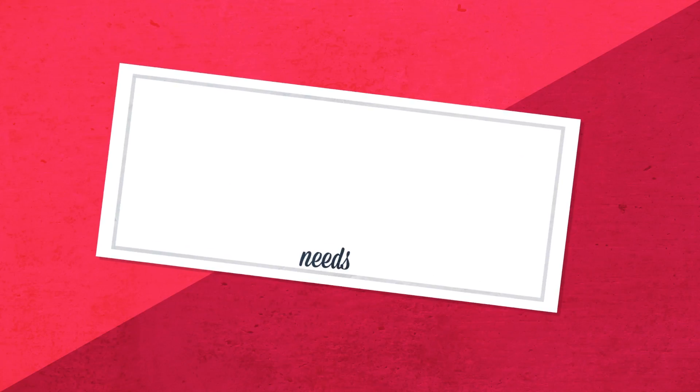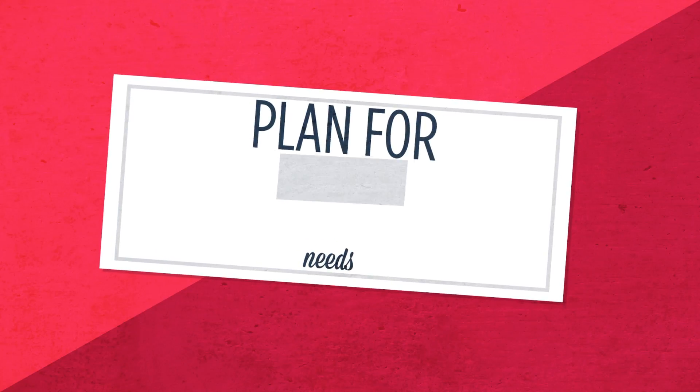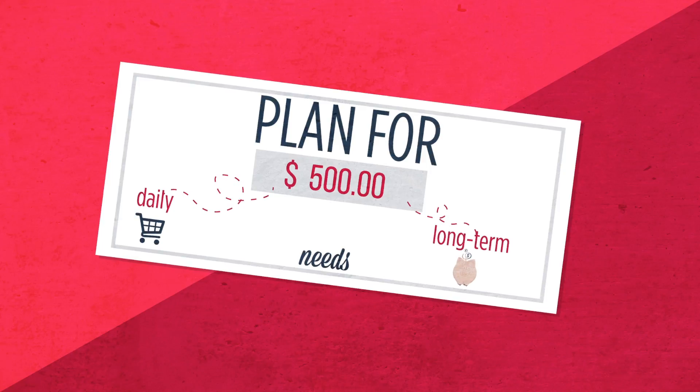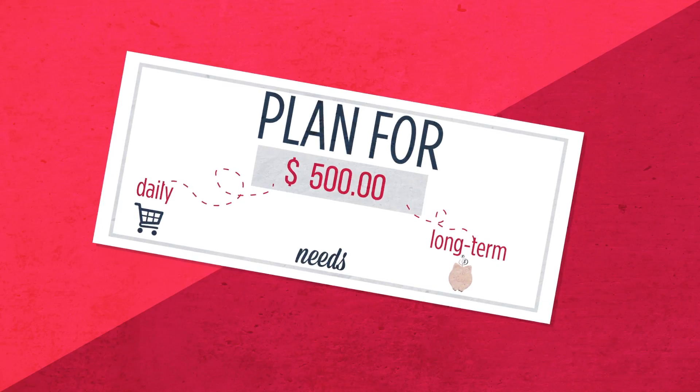Based on your needs assessment, you can then decide how much goes into checking so you can pay for regular expenses — things like groceries and utilities — and how much to put into your savings accounts. It's a simple way to make your savings automatic.